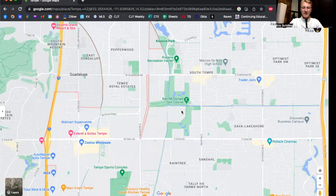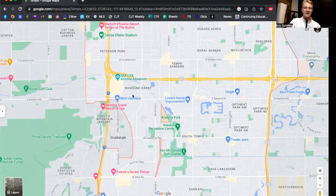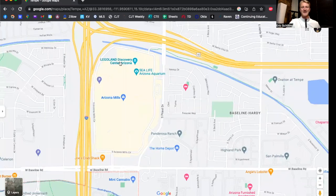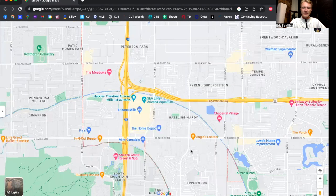That's about it for Tempe golf courses — they don't have a ton just because of how small Tempe, Arizona is. For other things to do, you've got Arizona Mills mall right off of the 10 and the 60. One really cool thing they have is the Legoland Discovery area. If you are into Legos, you've got to check it out — it is a massive store. Great place if you love Legos or have kids, cousins, or nephews who love Legos — take them to the Legoland Discovery here at Arizona Mills.